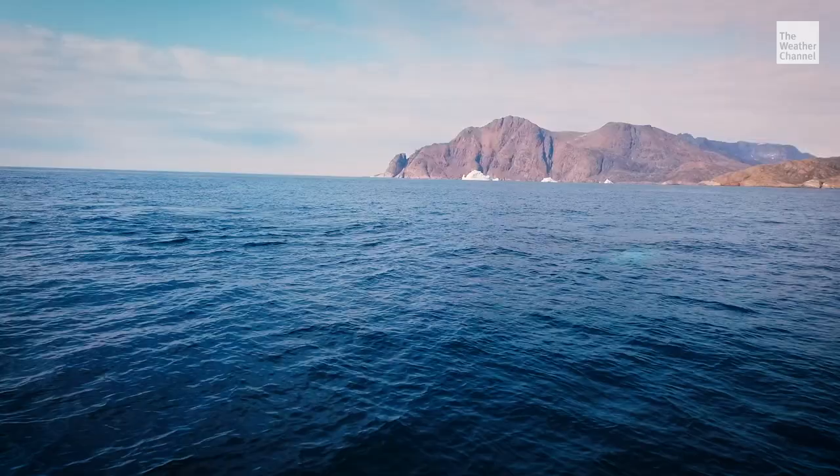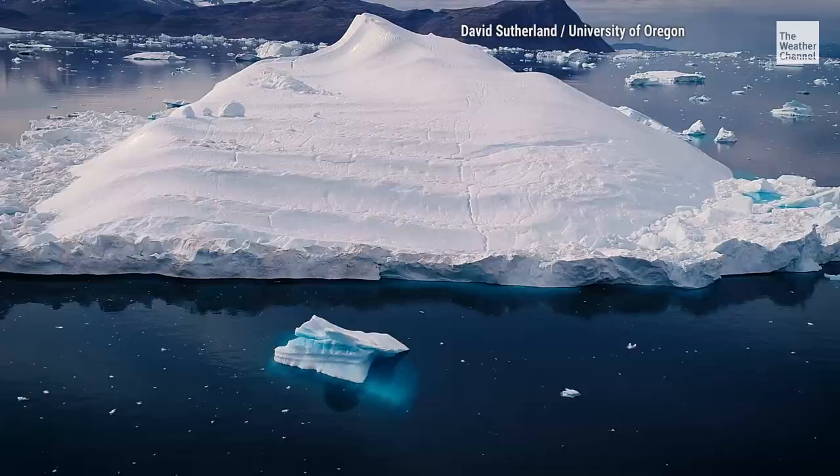Every year, Greenland loses more ice than it gains in snow. We are here boating past the icebergs and at least seven whales to find out what's really going on. I'm the luckiest scientist in the world right now.